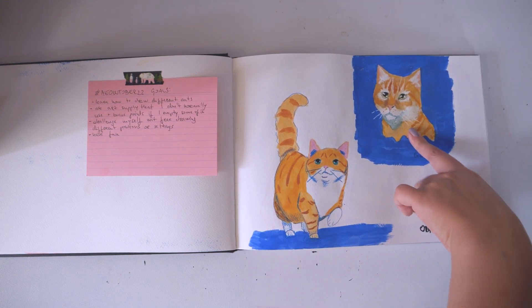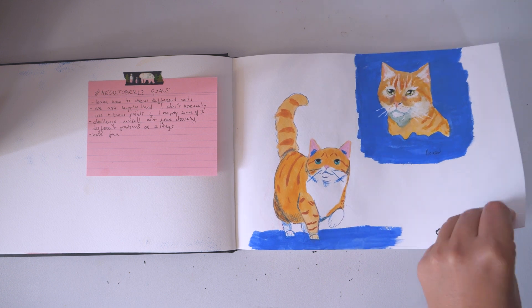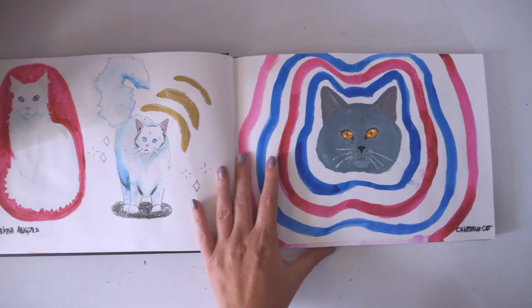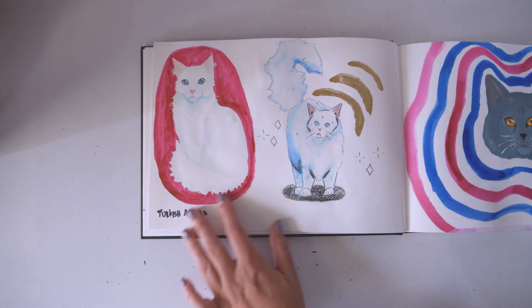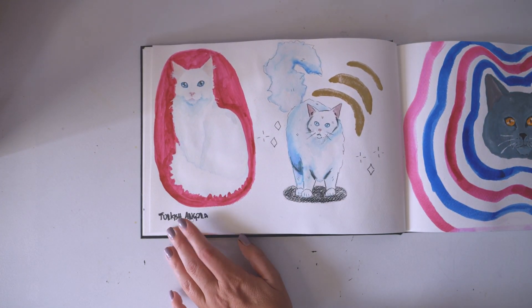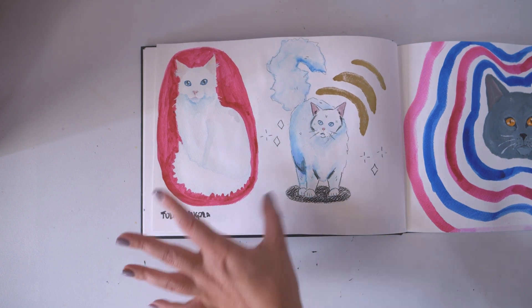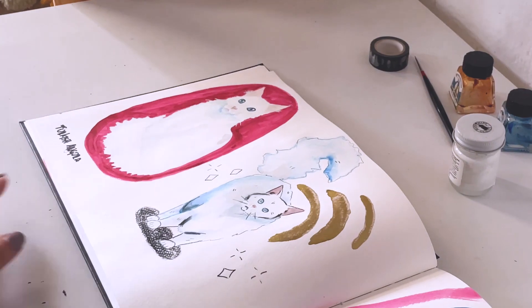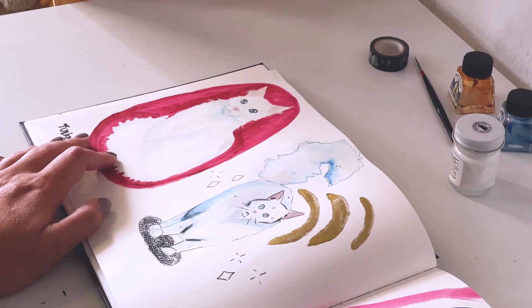I also used gouache in this one, so that's a bonus point for me. This one — the prompt was Turkish Agora. I used inks for this. I like it. I used to draw with inks all the time, but I kind of grew out of it.